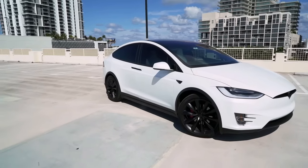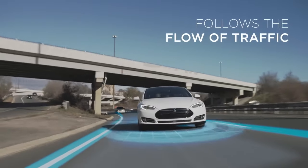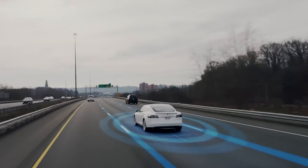the Model X embodies Tesla's relentless pursuit of innovation and sustainability, setting new standards for electric luxury vehicles in 2025 and beyond.